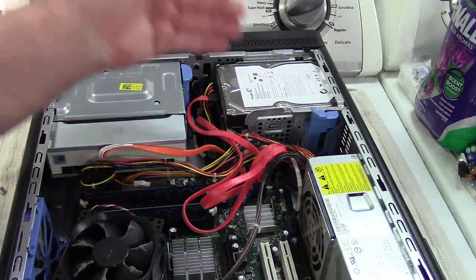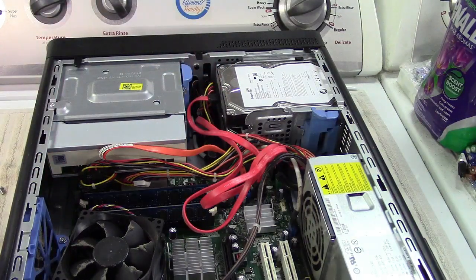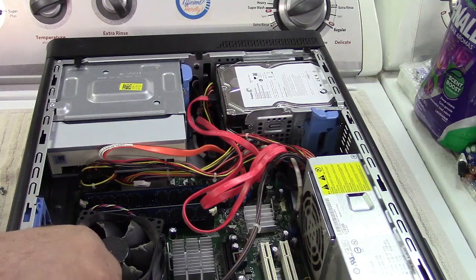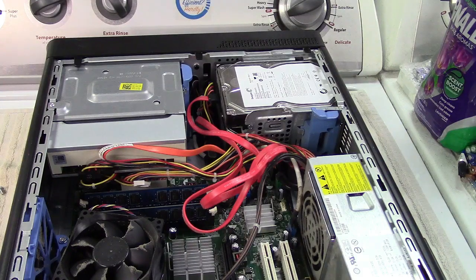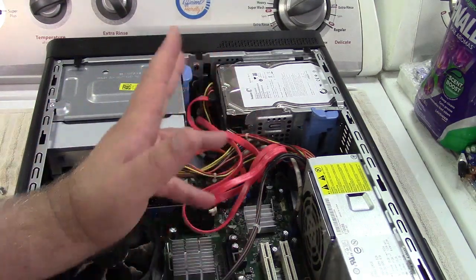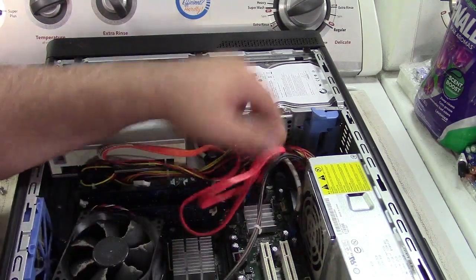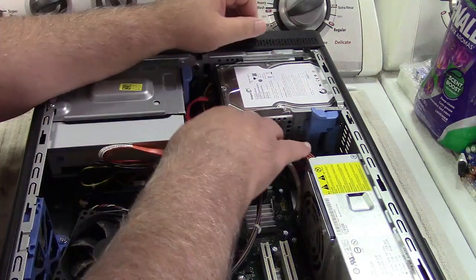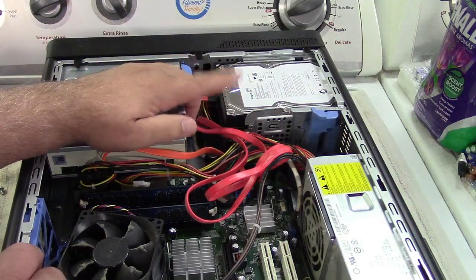RAID 1 is a mirror — whatever is written to one drive is also written to the other. If either drive fails, you replace it and it rebuilds the array. Nothing is lost, and after the rebuild is complete the machine boots back up and everything's good. I first set it up as a stripe, but then I said I was too chicken — I didn't see that much performance boost — so I went with the mirror instead.